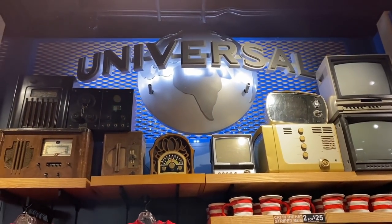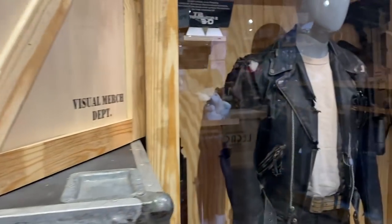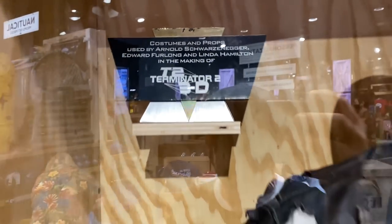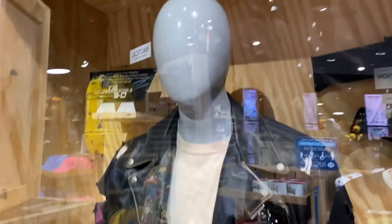Look at that — these were the team member outfits they wore when the park first opened. And then we have a costume and some props from Terminator 2: 3D — a classic show here from Universal, no longer here, replaced with the Bourne Stuntacular. But it's cool that we still have the props.